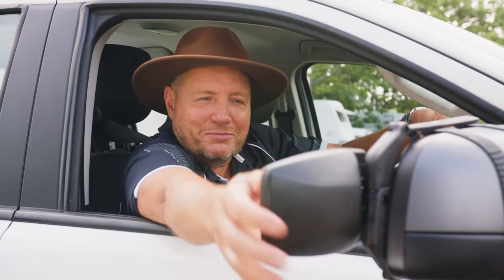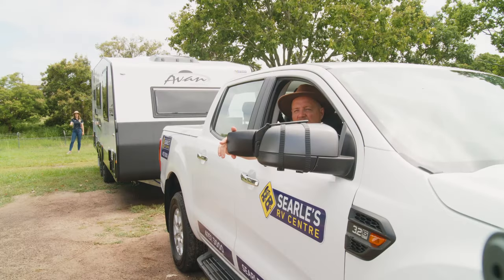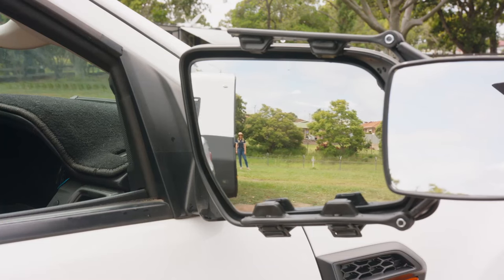Make sure you take the time to adjust your mirrors so you have a clear view. Have someone stand in line of the rear corner of your caravan or camper, 20 metres back from the mirror.